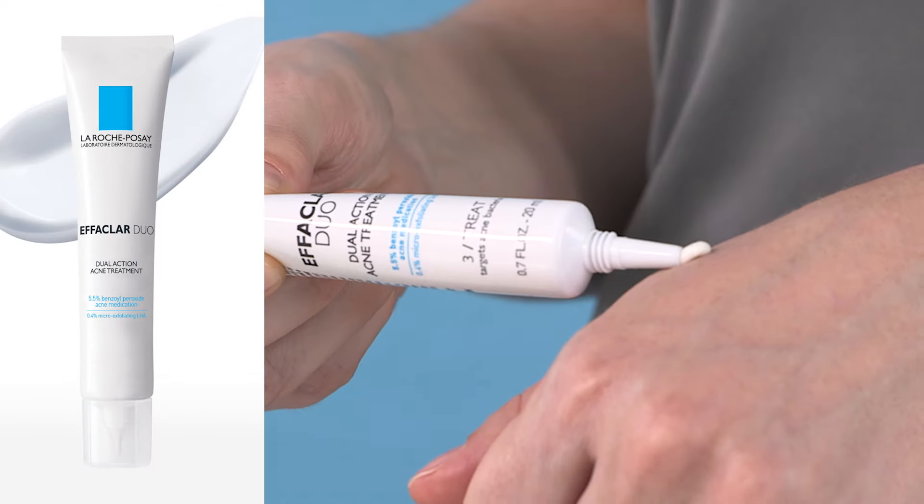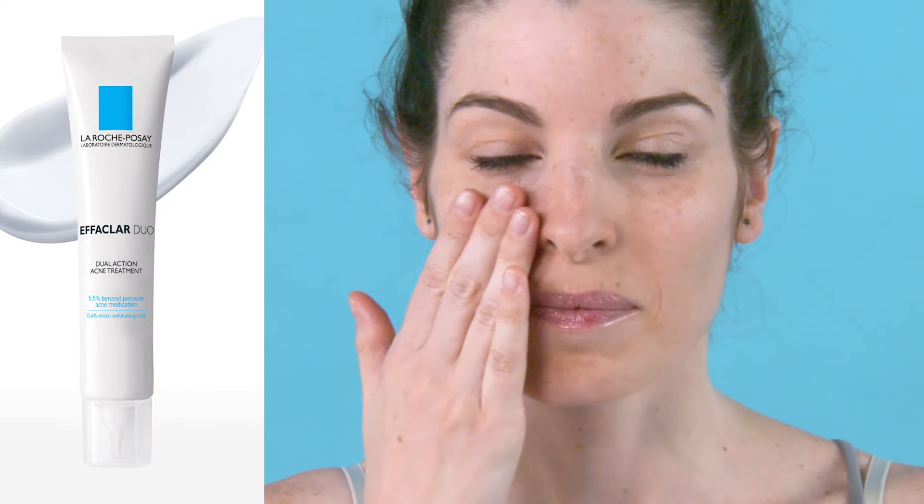Effaclar Clarifying Solution works thanks to salicylic acid and glycolic acid. Effaclar Duo treatment with 5.5% benzoyl peroxide and exclusive lipohydroxy acid clears up to 60% of acne in 10 days. For occasional breakouts, choose Effaclar Duo.